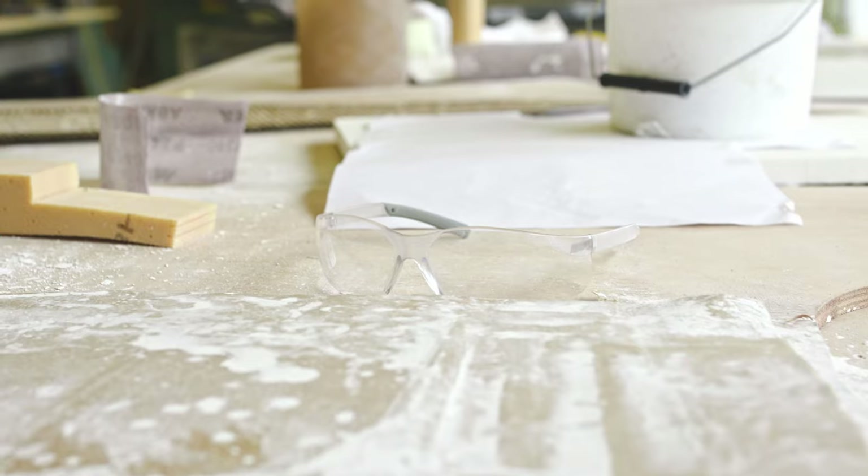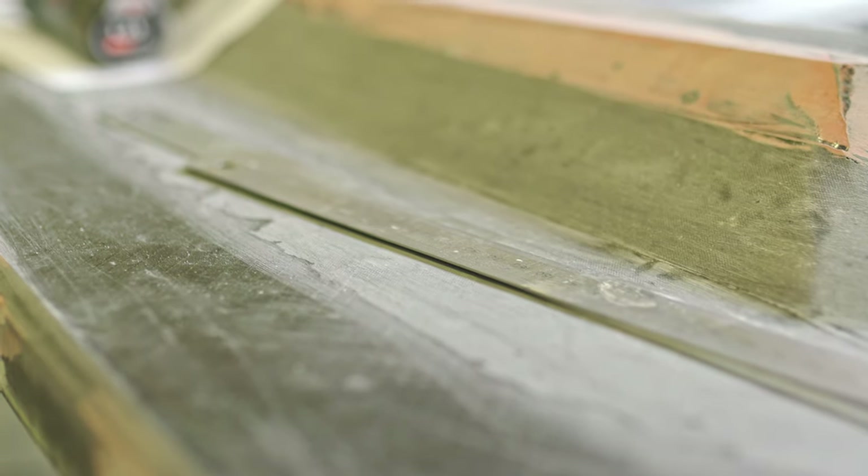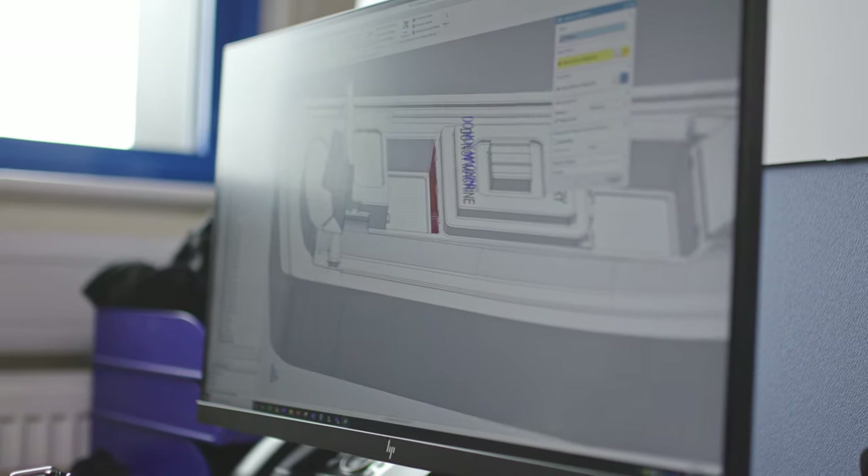A lot of that happens here. Once we're happy that we've got that working prototype correct, it will then go back into the design office for the full 3D CAD and model surfacing, before it then moves further down the development process towards production.